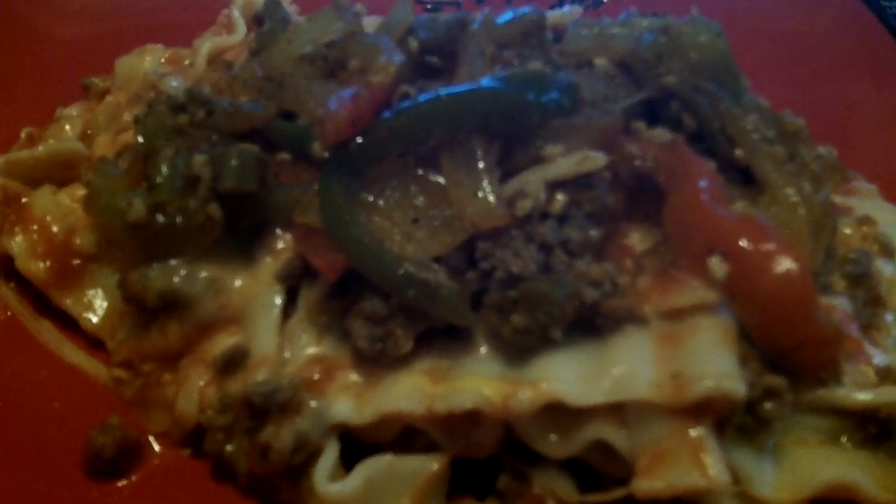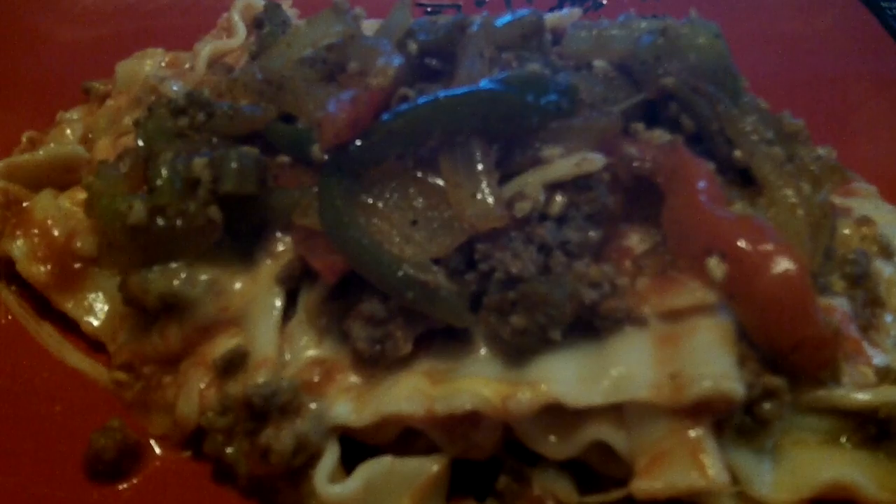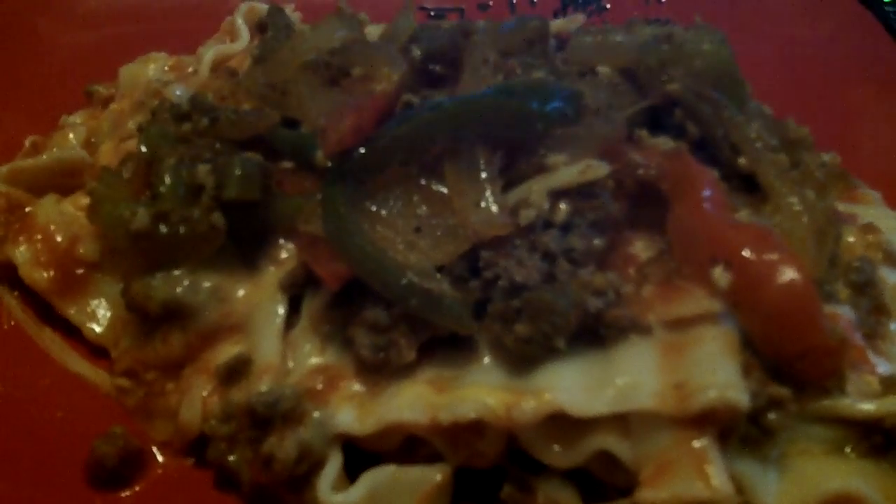I basically used some ground beef, some salt-free and sugar-free spaghetti sauce, keeping the carbs down. I stuck with vegetables that have a lower carb count. I used a little bit of onions, which are not low carb, but I used very little. I also paired it with some green and red peppers and some celery. I sautéed that, added the ground beef, browned that, and as far as seasoning I used some regular seasoning, some adobe seasoning, some chili powder, and a little bit of red pepper flakes for a little spice.